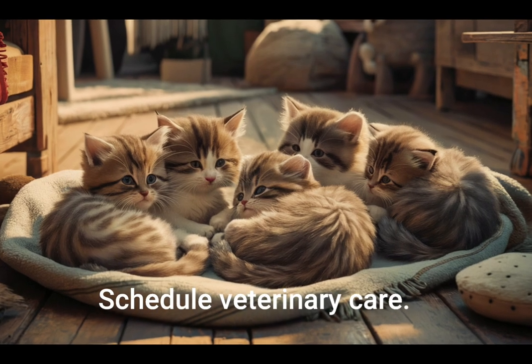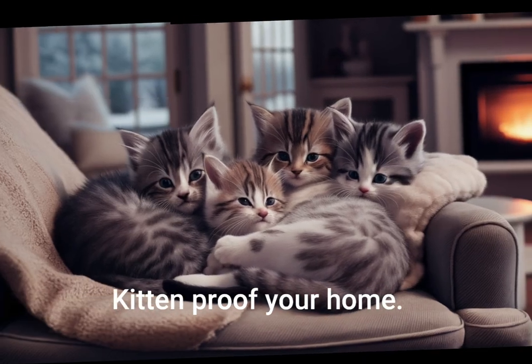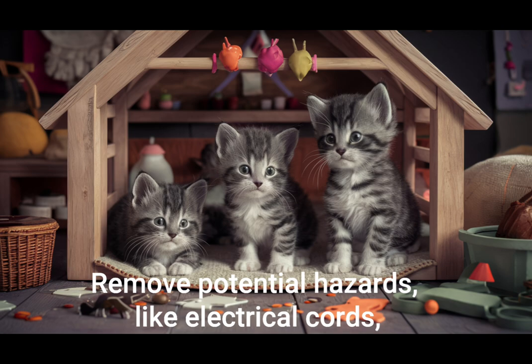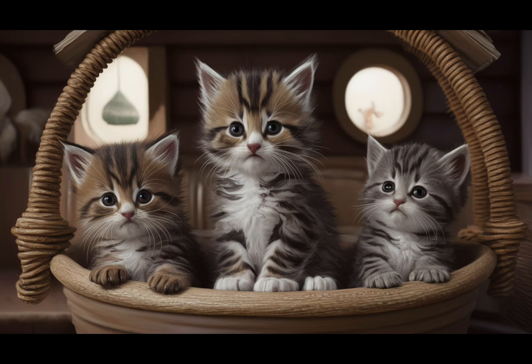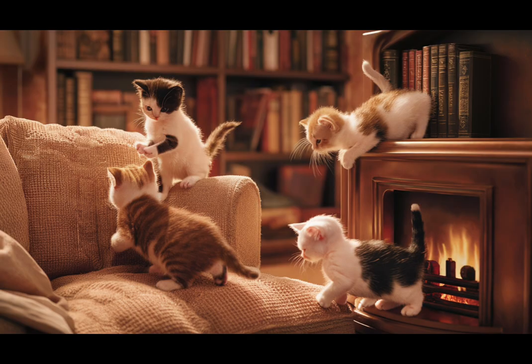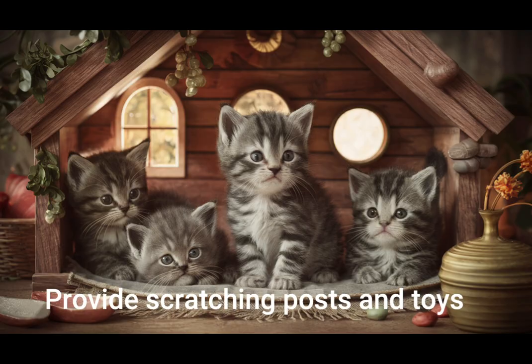Schedule veterinary care. Take your kitten for initial vaccinations, deworming, and health check. Kitten-proof your home. Remove potential hazards like electrical cords, small objects, and toxic plants. Boy, do we ever like to chew on things. There's very little we don't want to chew on, so please do try to make them less enticing if you can.